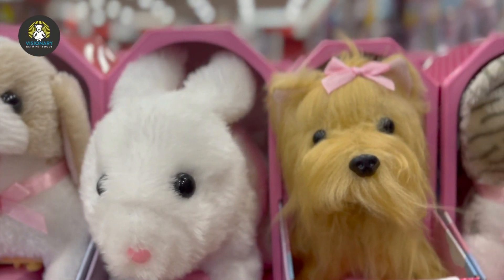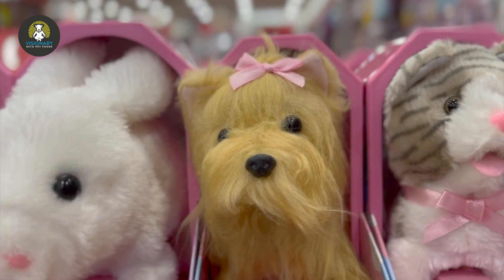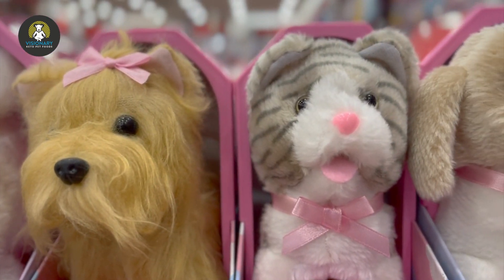It's important to rotate your dog's toys to prevent boredom, so adding a new one for spoil your dog day will be a fun surprise.